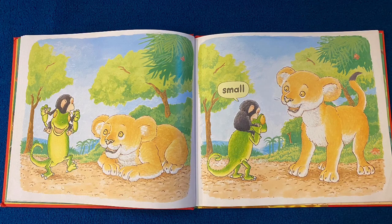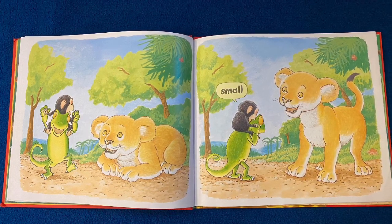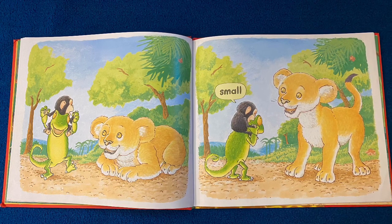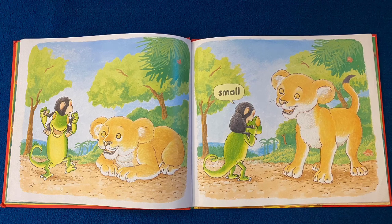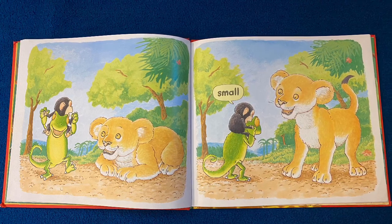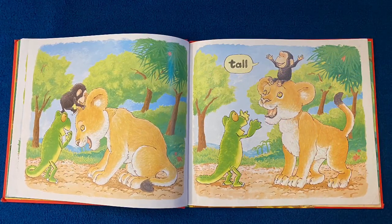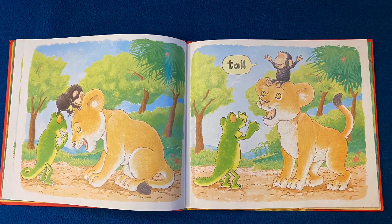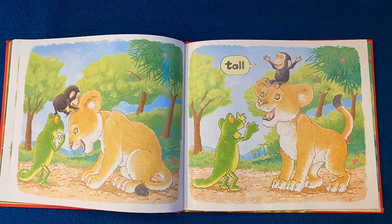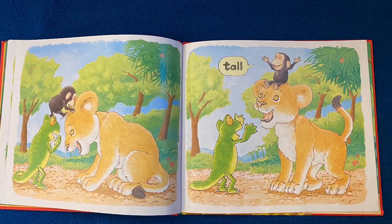Now look — there's another friend. And when that friend stands up, Bobo again feels small. Point to the word small. Can you spell it? S-M-A-L-L. But look — as a true friend, his friend helps him out. And now that he's up on his friend's head, he feels... go ahead, read the word. Tall. T-A-L-L.